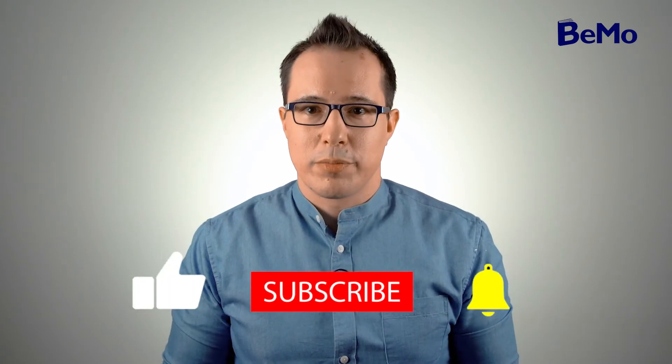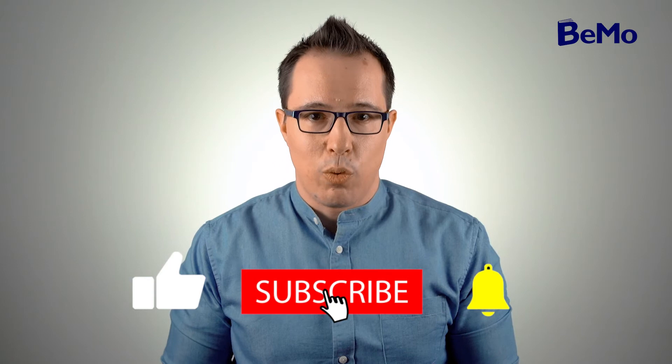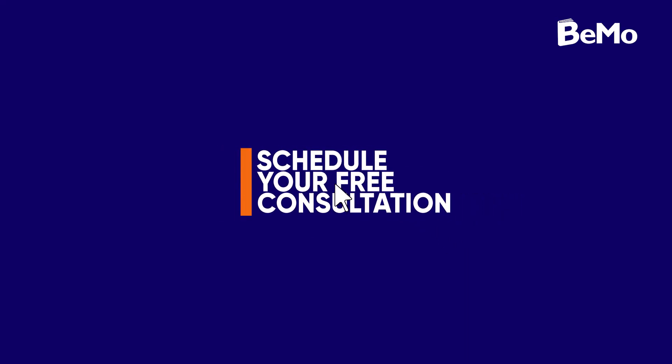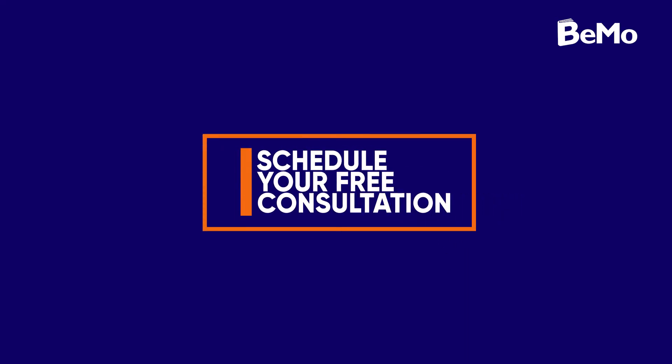My name is Joseph Kafka and I'm an admissions associate here at BMO. Before we get started, be sure to subscribe on whatever social media channel you're watching this from so you don't miss out on any of our upcoming videos. If you would like us to help you get into medical school, click on the link either above or below this video to schedule your free initial consultation.